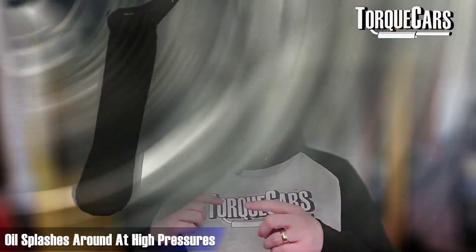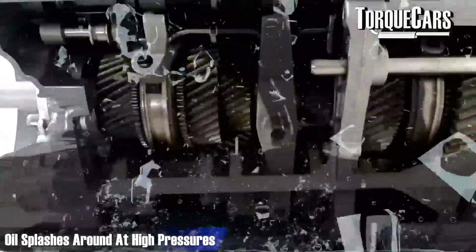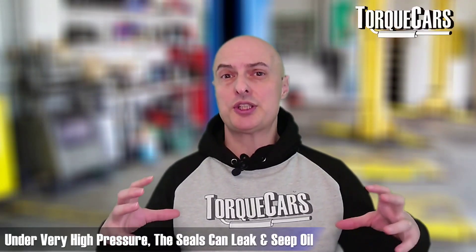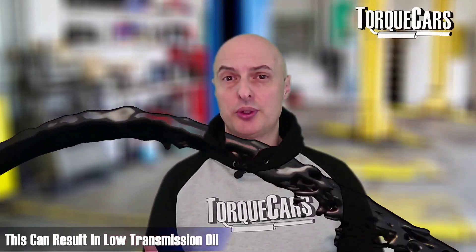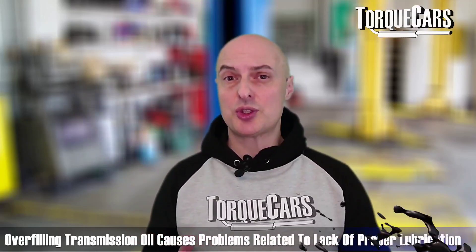Also, with the effect of the transmission splashing in that oil, it's going to be splashing around at high pressures within the transmission. There are seals that prevent the oil from escaping, and they're set to a certain pressure. But if that pressure builds up too high and the oil is hitting them with high velocity, or the overall pressure inside the transmission builds up, those seals can start to leak and seep oil. That can result in low transmission oil — so overfilling can actually lead to a future problem where transmission oil is too low and you're not getting adequate lubrication.